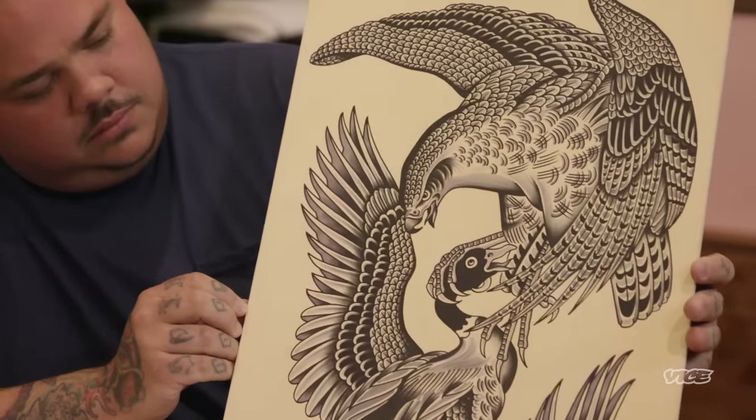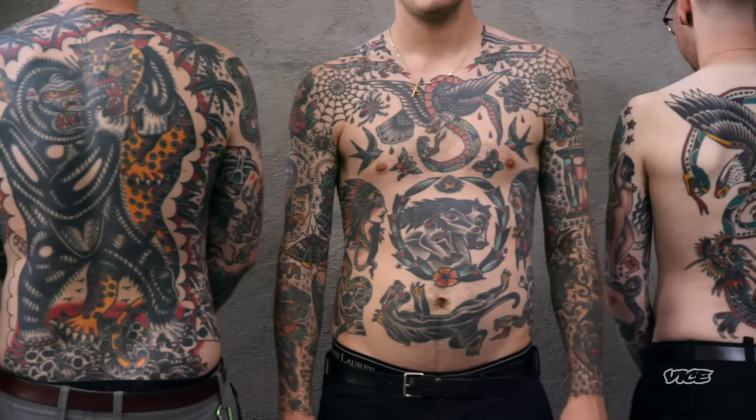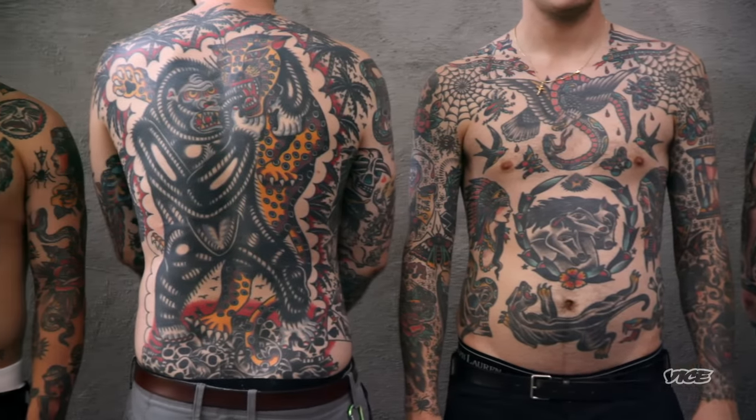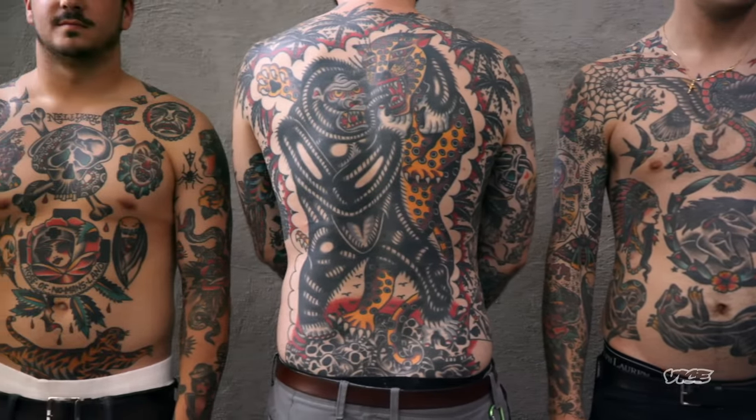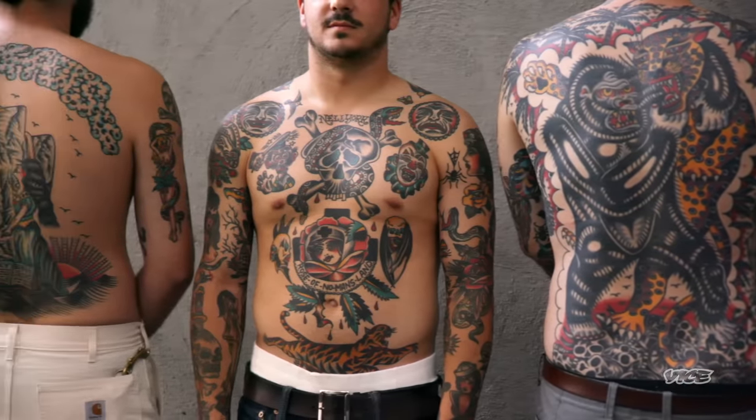Now I'm just really focusing on finding designs I haven't done before that haven't been overdone by all these other people doing the same style. I'm always looking for a design that you haven't seen yet.